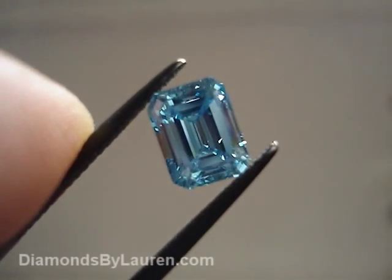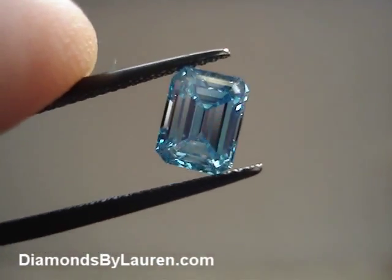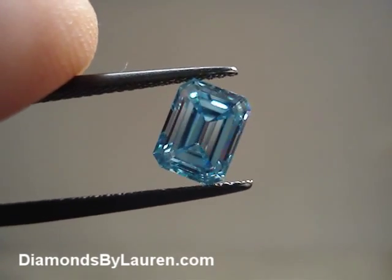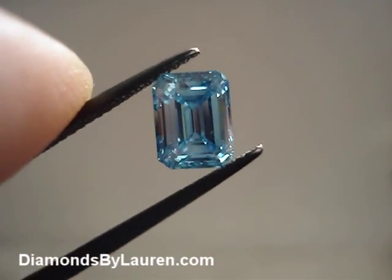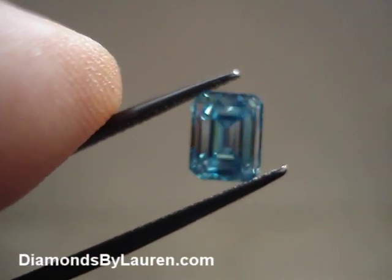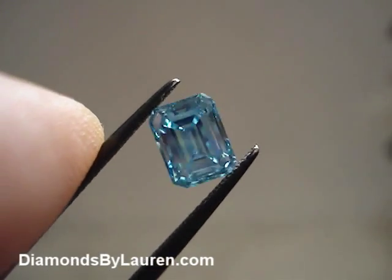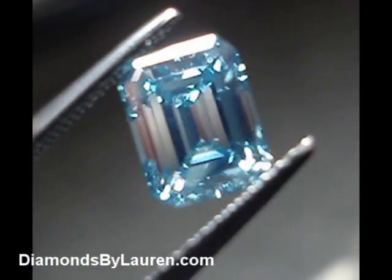Hi everyone. Today we'll be looking at irradiated diamonds. The first diamond we're looking at here is a 1.51 carat emerald cut diamond. It's an irradiated blue diamond. I quite like the diamond — it's a very pretty color. There sometimes is a little bit of a dullness to it, but overall it's very pretty.